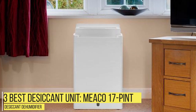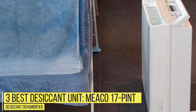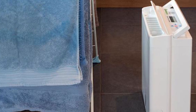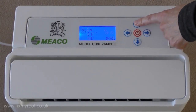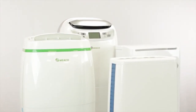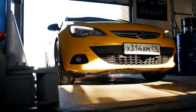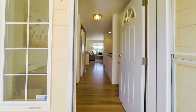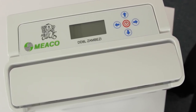Number 3 – Best Desiccant Unit: Mako 17-Pint Desiccant Dehumidifier. Desiccant dehumidifiers remove moisture from the air via chemical attraction rather than condensation. The key difference means they can work in a wide range of climates without freezing up. If you're hoping to remove moisture from your garage or anywhere in your home that tends to get chilly, a desiccant model might be right for you.